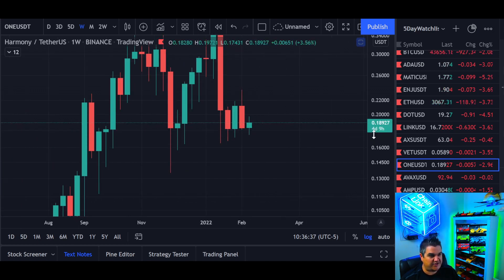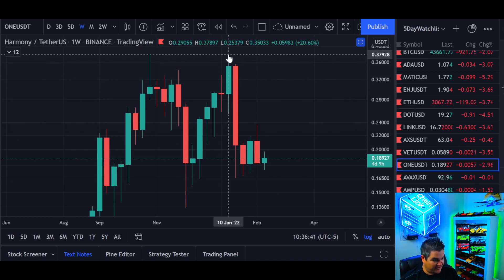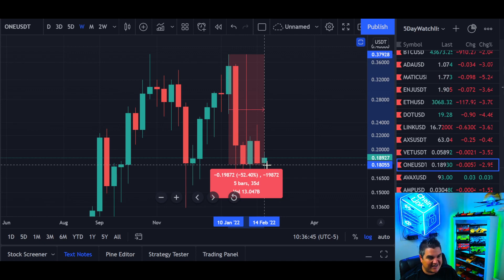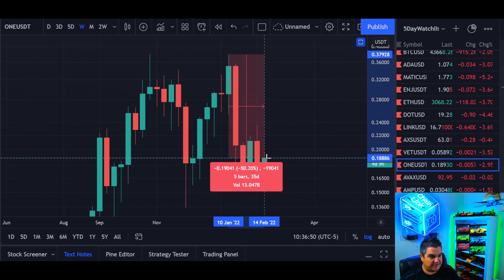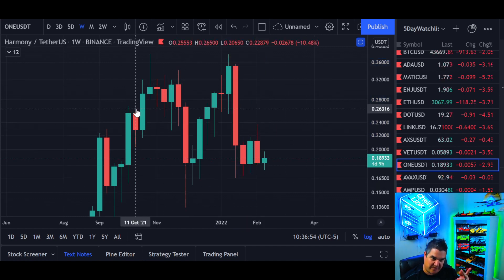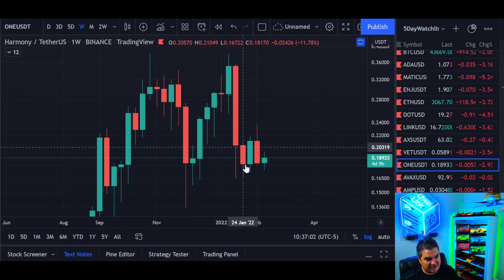Right now, if you're looking to add to your positions, this might not be a bad time. Not financial advice, but usually when your coin is down 50% in a month, those are the times you want to be looking to be buying — not when they're up 50% in a month; that's usually the reverse. Most people try to go all in at the top when they should be starting to take profits, and most people are going all out at the bottom when they should start buying back in.